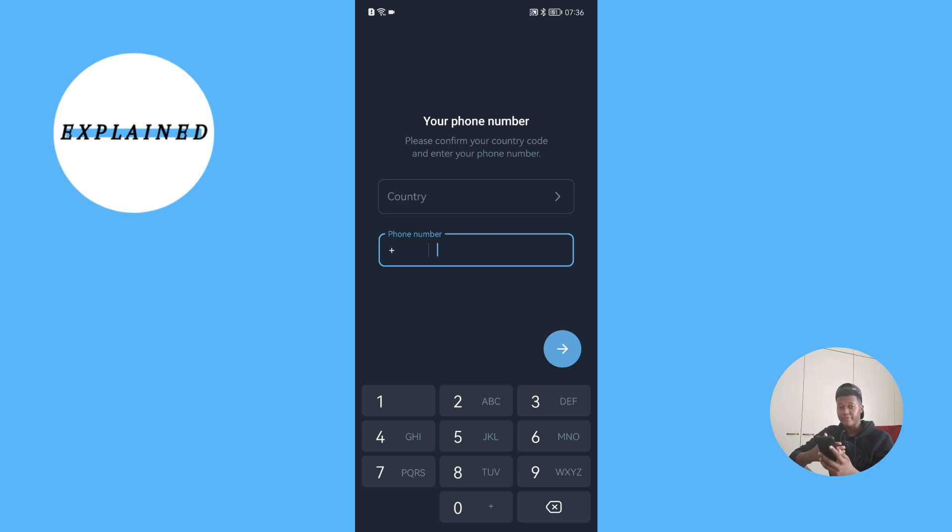So basically, if you have multiple devices which have Telegram, it is best to ensure that you check all the accounts on all the devices which have the same Telegram account. Because what happens is when Telegram senses that your account is still active on another device, instead of sending the SMS to your phone through messaging, it's going to send that code to your Telegram account. So you're going to have to go to your Telegram account on your other devices, and then you should see the code there.